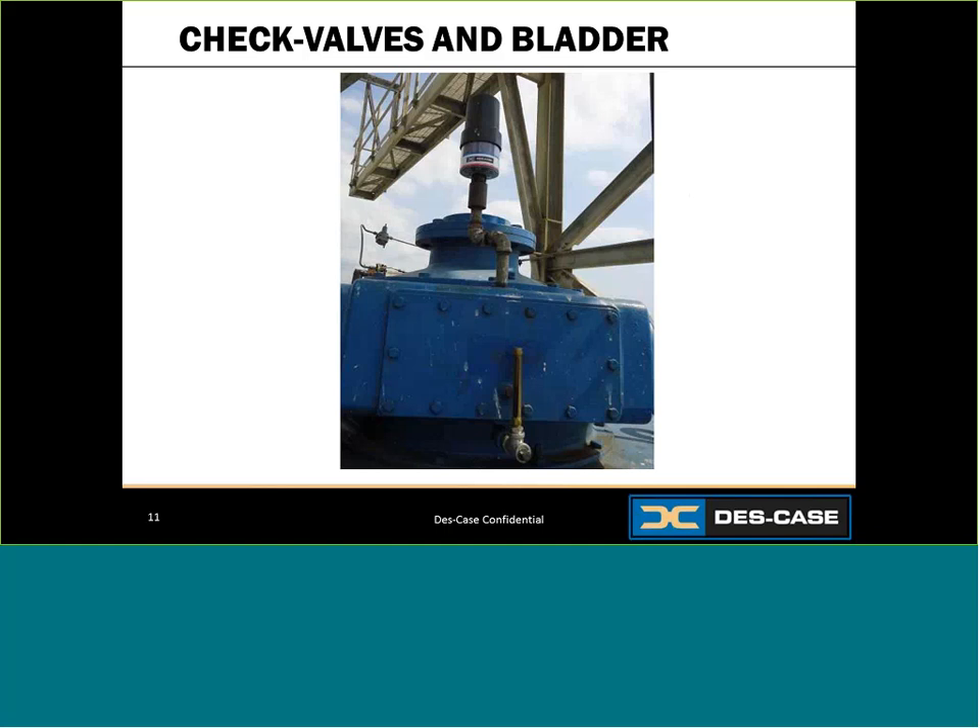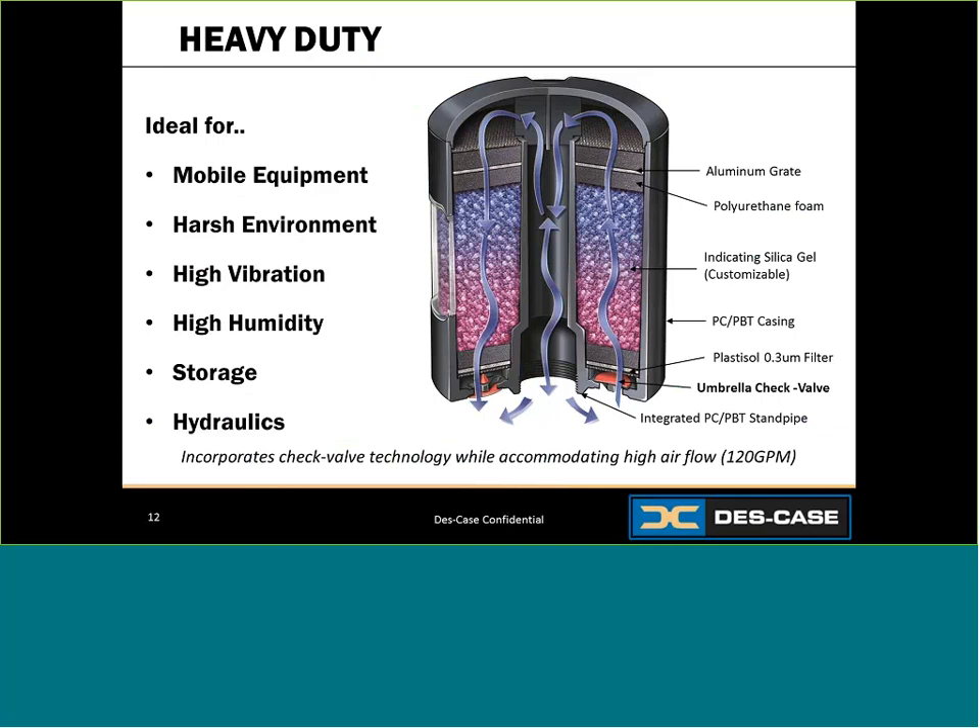You may be asking: check valve units sound great, but they only seem to work for low flow applications like gearboxes. What if you need check valve protection with high airflow capacity? That's where heavy duty units come in. Usually specialized for a variety of environments, these units offer check valves but accommodate high airflow capacity. They also provide added protection against high vibration, harsh environments, and impact — arguably the most versatile units available. These breathers block moisture, can filter down to 0.3 micron, handle rough chemicals, and can take a beating, making them ideal for hydraulics, gearboxes, storage, and mobile equipment.